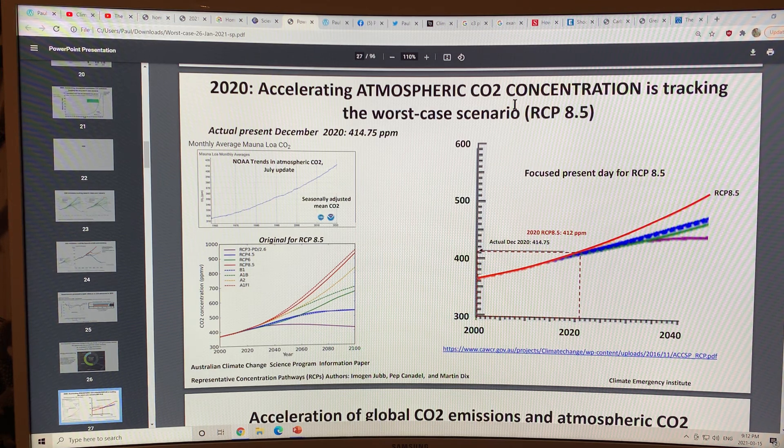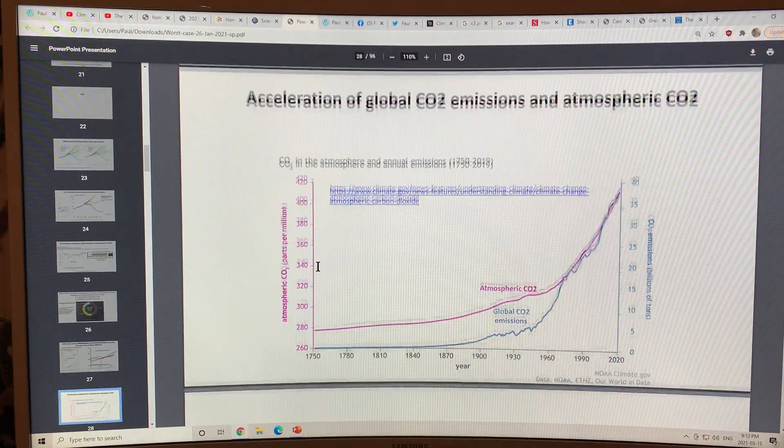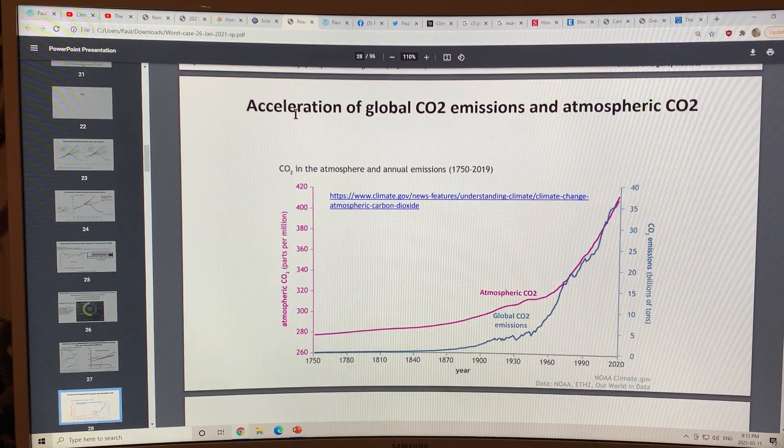The CO2 concentration in the atmosphere is tracking the worst case scenario RCP 8.5. This is an update from last year showing the expected CO2 trajectory for RCP 8.5 around 2020. The representative concentration pathway 8.5 modeled 412 ppm, but the actual December 2020 number was 414.75 ppm. So CO2 levels are rising quicker than the worst case scenario modeled by the IPCC.